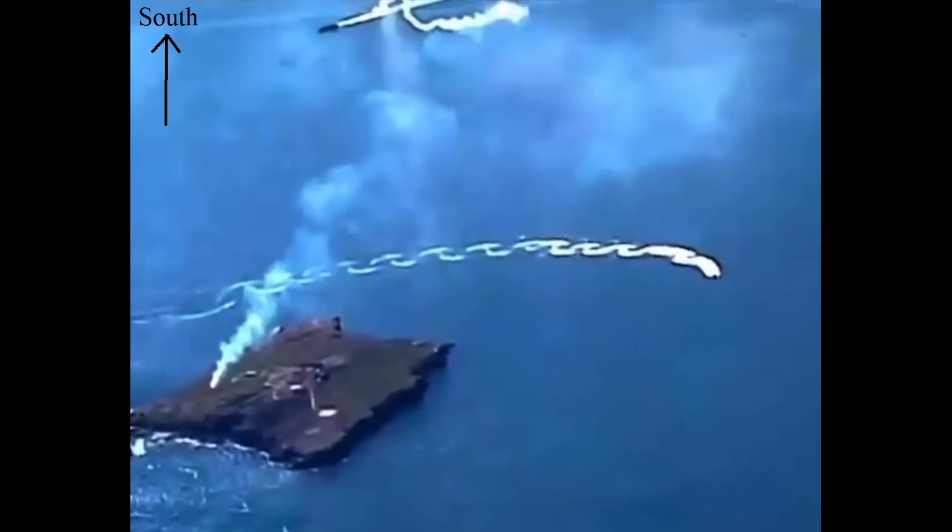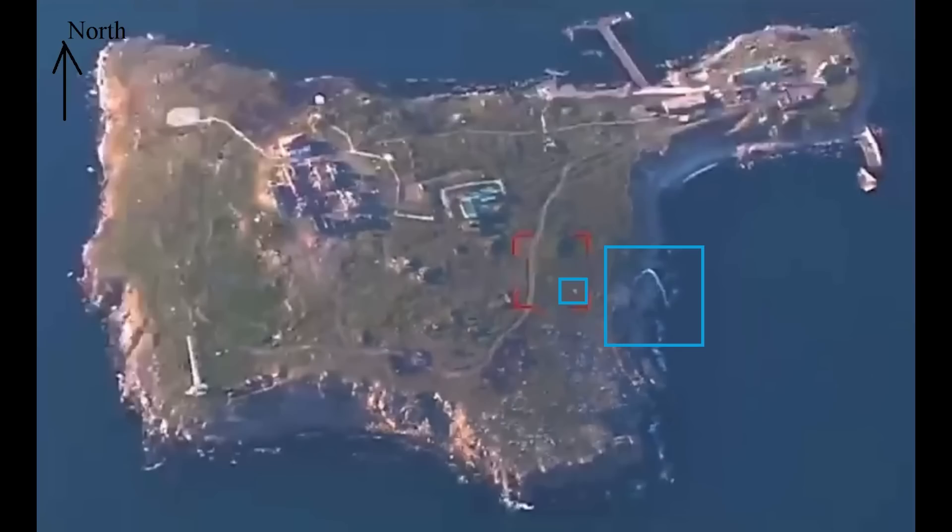So the south is at the top of the screen here, and we can see a large-ish boat circling. Further north and closer to the island, we can see a small patrol boat. There's also smoke coming from the island itself. In this screenshot we can see the AN-26 passing over at high speed and at low altitude, with the contrail of the manpad pointed out by the arrow. The observing drone zooms out, showing the AN-26 — which I believe may be the white object in the small blue box — made a pass from south to north over the island.